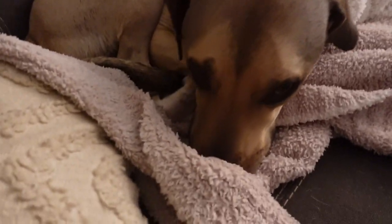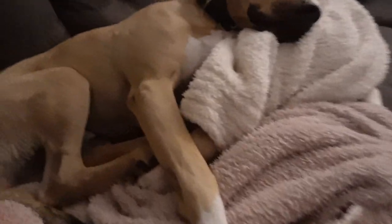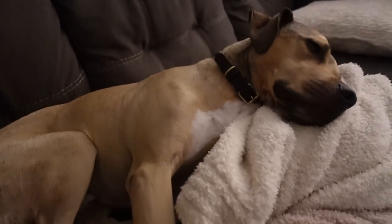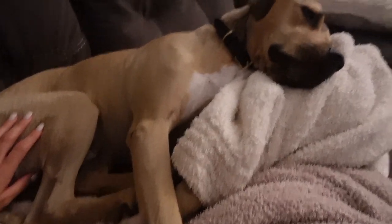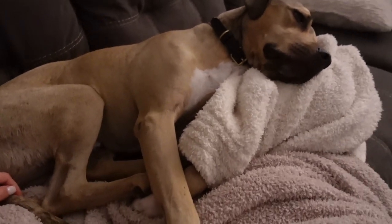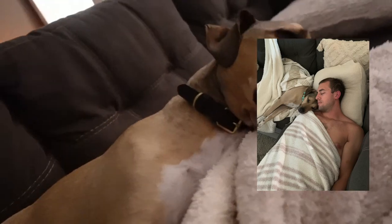Hi little baby! He's sleepy. Sometimes I think back to the days when Chad said the dog wasn't allowed on the couch and I would have to sneak him on. Now Chad's the first person to invite him on the couch so he can fall asleep with him — and it is hilarious.